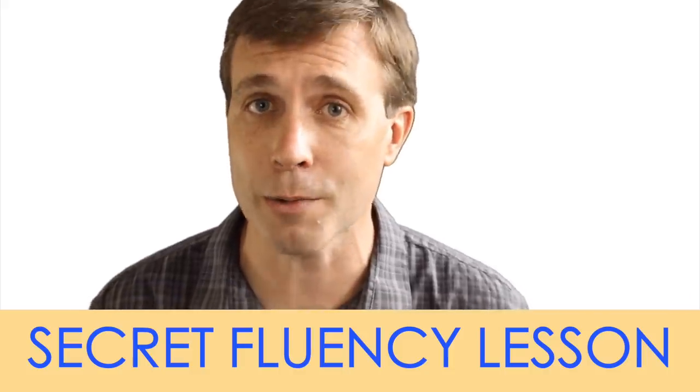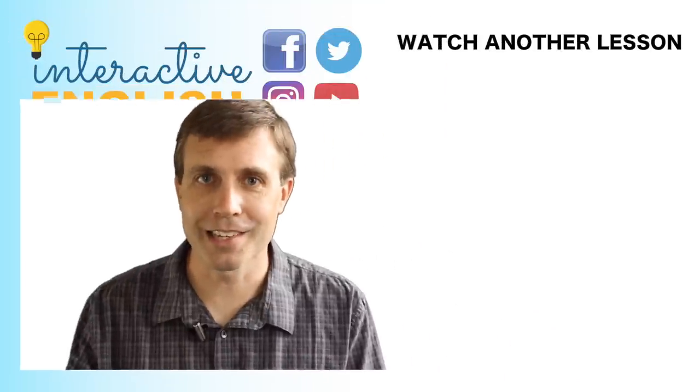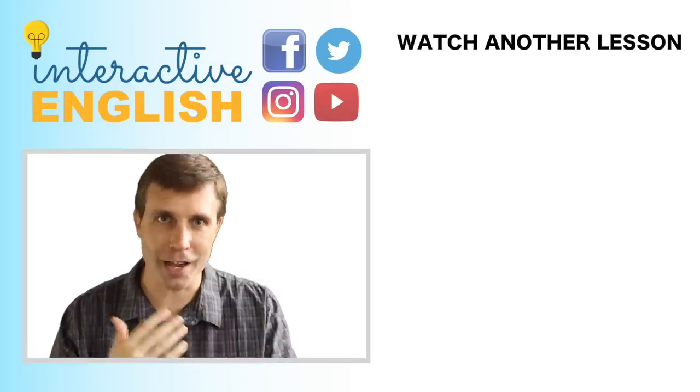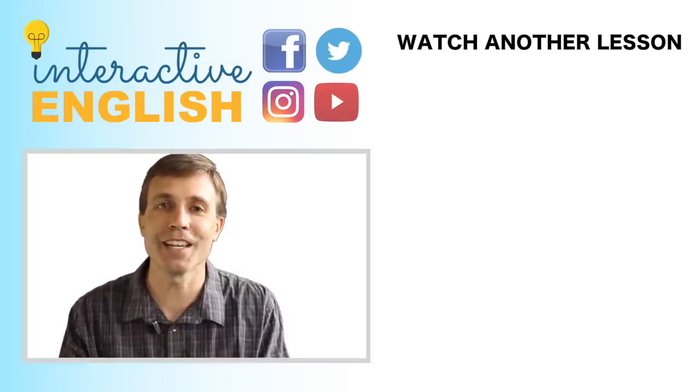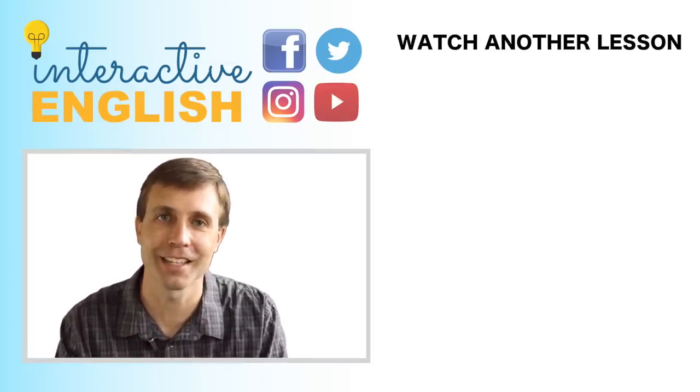I hope some of these nouns were new for you, and now that you've learned them, you can go out and practice using them to improve your overall English fluency. If you really want to improve your English fluency, I highly recommend checking out our secret lesson — I've linked it in the description below. If you enjoyed this lesson, hit that like button — you know, that quid pro quo we have going on. Thank you so much for watching, and I'll see you next time.